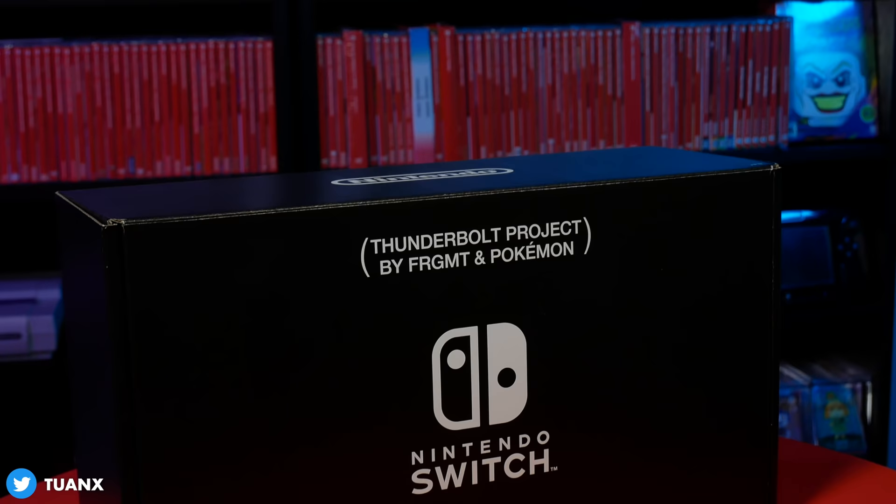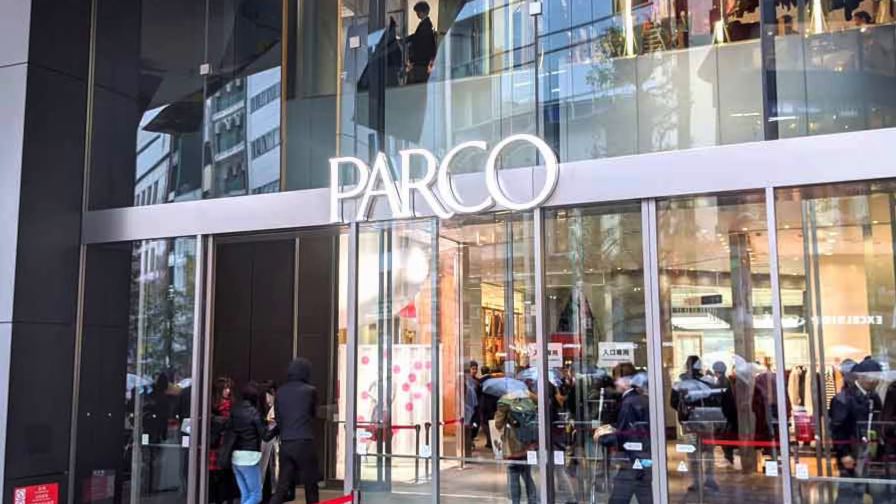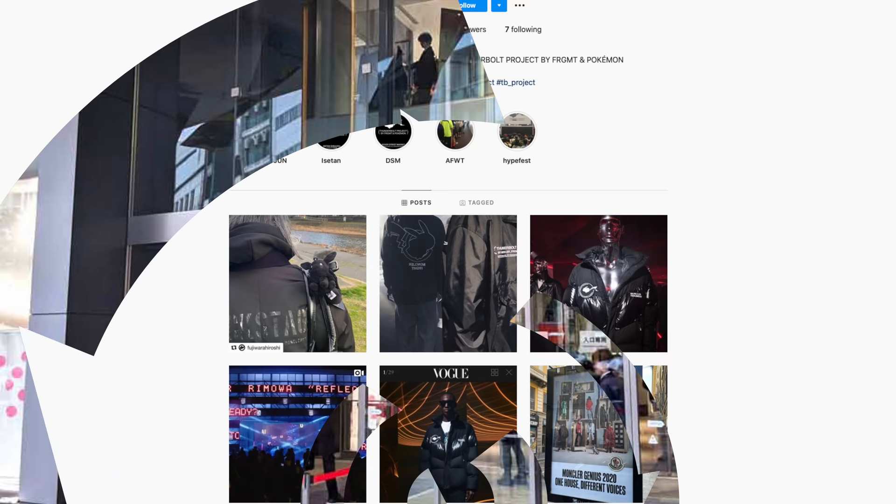What's good lunatics? You are looking at the rarest Nintendo Switch console ever sold. This right here is the Thunderbolt Project Nintendo Switch. It was released in the Shibuya Parco store in Japan. It's a collaboration between the design company named Fragment and the Pokemon company.